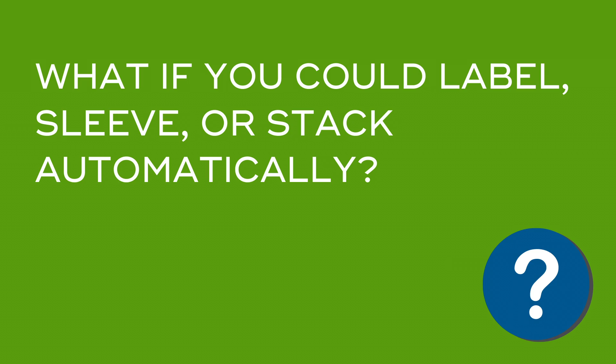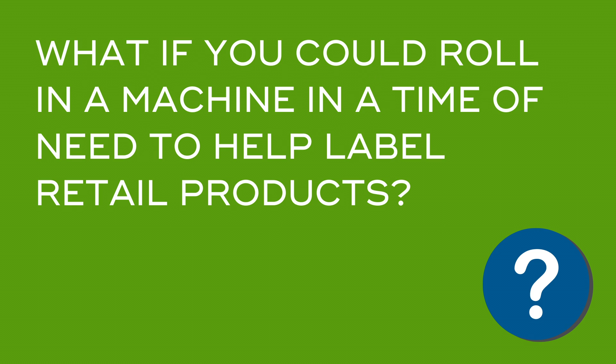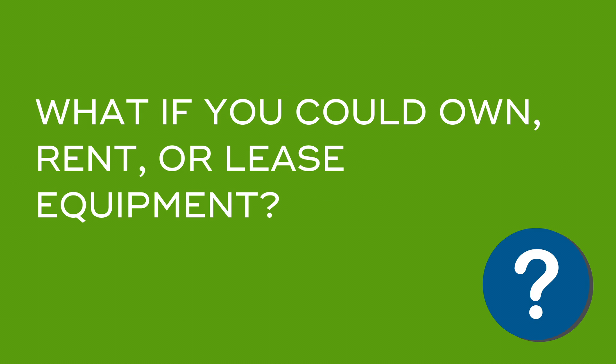What if you could label, sleeve, or stack automatically? What if you could roll in a machine in a time of need to help label retail products with less manual labor? What if you could own, rent, or even lease this equipment in order to bring a more automated retail labeling solution to your floor?